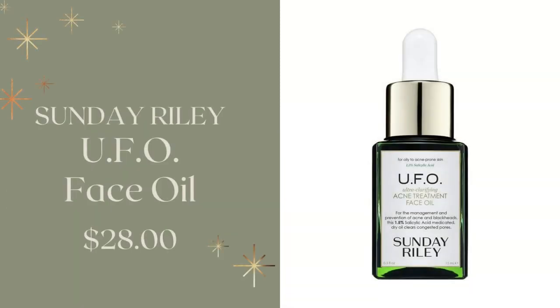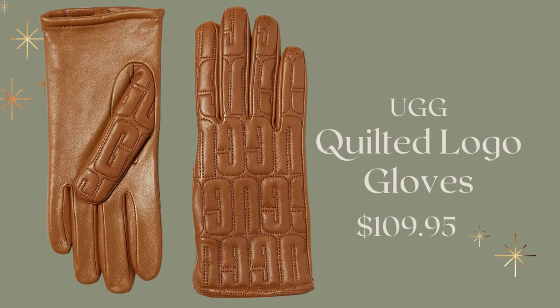And then we go on to Sunday Riley's UFO Face Oil. It's like none other, and it's coming in at $28. And these are the UGG quilted logo gloves — they are in 100% leather, and it's conductive leather so that you can still use your smartphone.